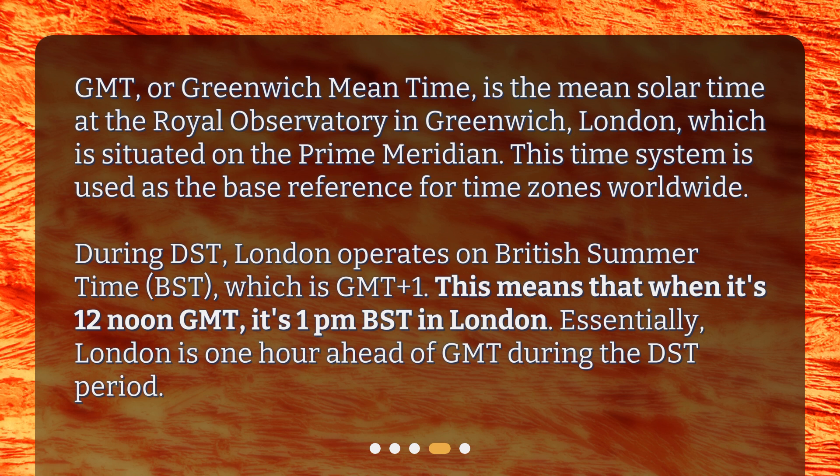This time system is used as the base reference for time zones worldwide. During DST, London operates on British Summertime, or BST, which is GMT plus 1.